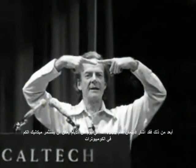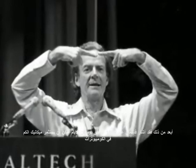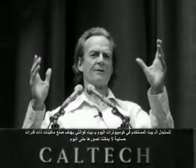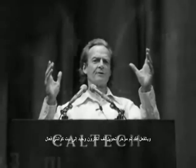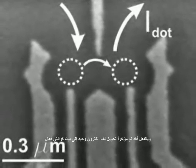Beyond that, Richard Feynman pointed ahead, suggesting in 1982 that one day computers could exploit quantum mechanics — replacing the bits used by today's computers with quantum bits, or qubits, to create machines with computational powers we can't even imagine today. It would have appealed to Feynman to hear that the spin of a single electron was recently turned into an active qubit.